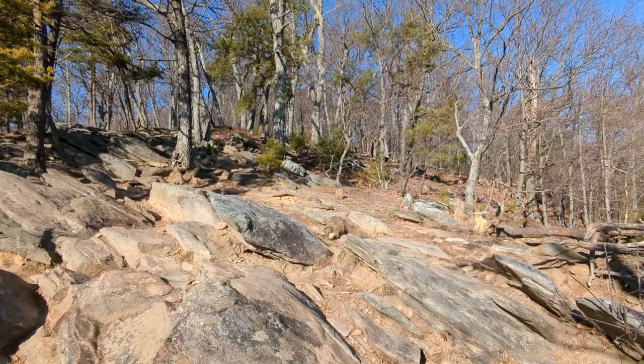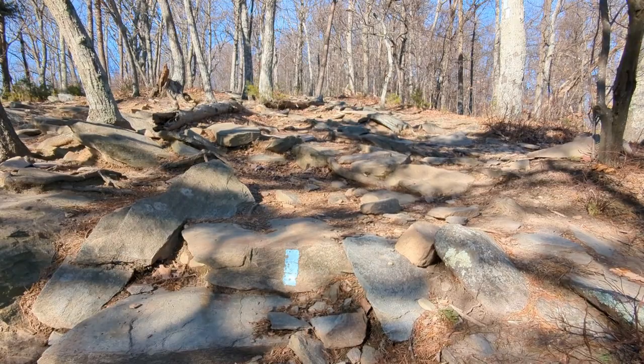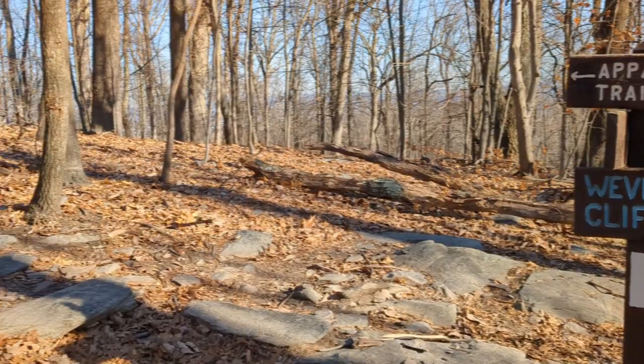I'm going to leave the Weaverton Cliffs area now and head to the Ed Garvey Shelter. Here's the junction sign again — this is the second of three times that I will see it today.